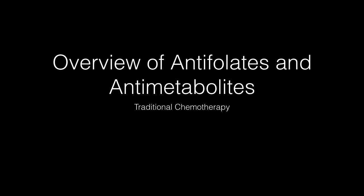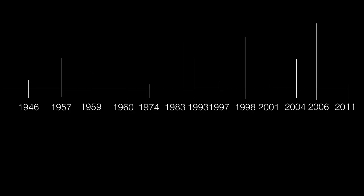We begin by looking at how we got here. The timeline basically started in 1946 and then goes to current day. The first agent we'll be discussing is methotrexate, which was discovered and started being used in chemotherapy in the 1940s — 1946 to be exact — and it's considered an antifolate. The other antifolate we're going to consider is called pemetrexate, which was approved in 2014.